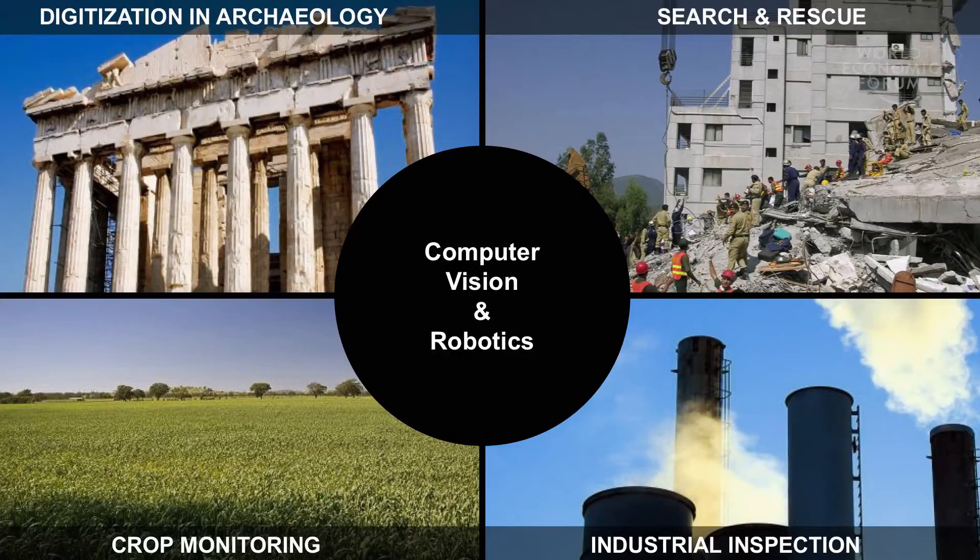There are many tasks out there where automation can make a real difference — whether this is to digitise an archaeological structure, to help in search and rescue, inspect a power plant, or help with crop monitoring. Computer vision and robotics have a lot to offer and can have a great impact.